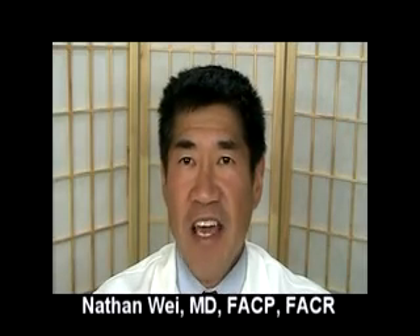Hello, this is Dr. Nathan Way. This series will discuss current methods of treating acute gout attacks.